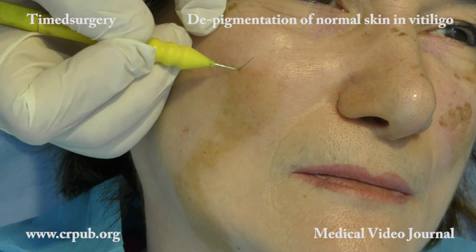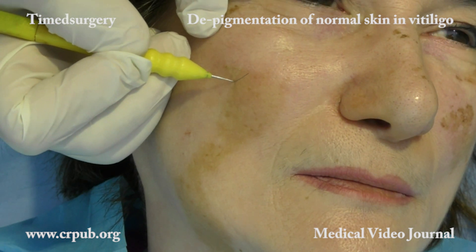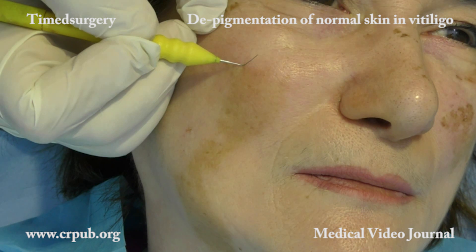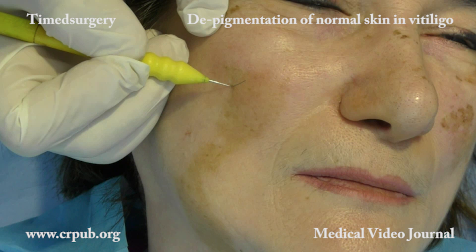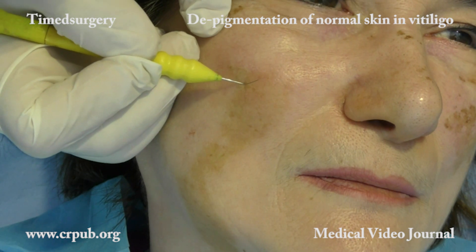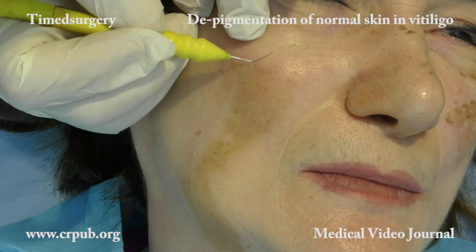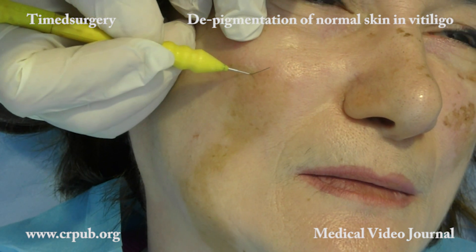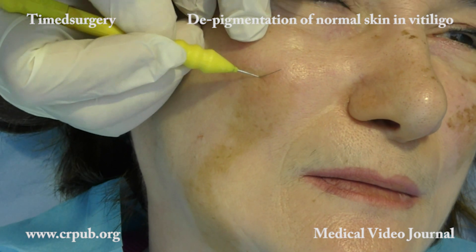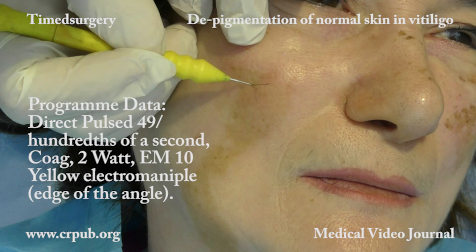Once local anesthesia has been carried out, deepithelialization begins. The epidermis of the pigmented areas is raised by the specific pulsed current of the timed apparatus. The edge of the angle of the EM10 yellow electro-maniple brushes the skin in small circular movements. The timed apparatus is programmed with the following data.